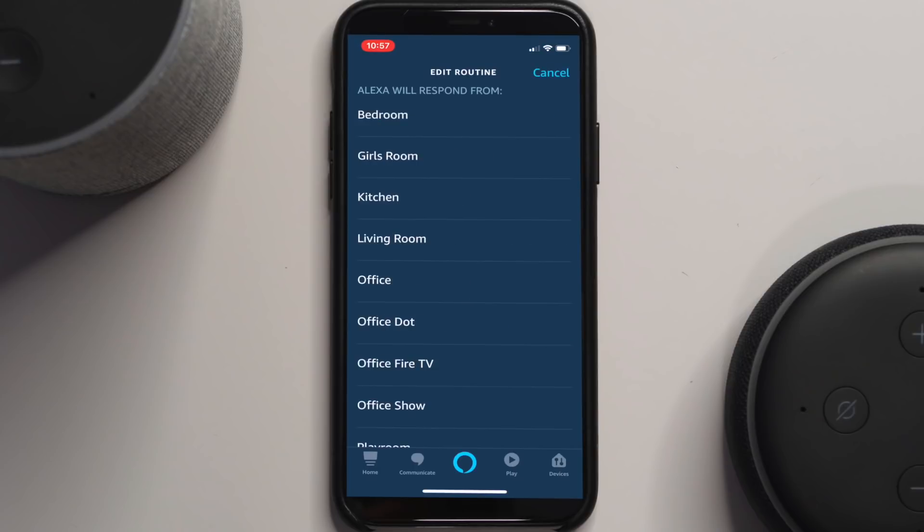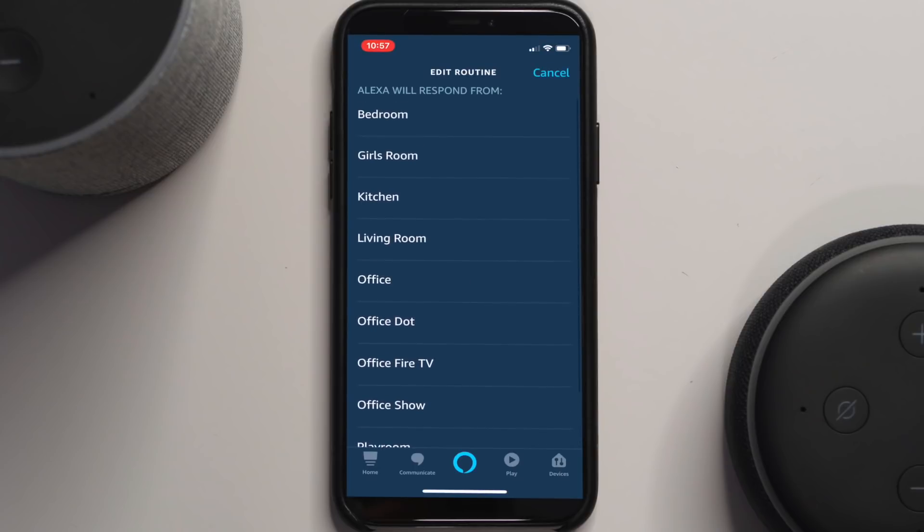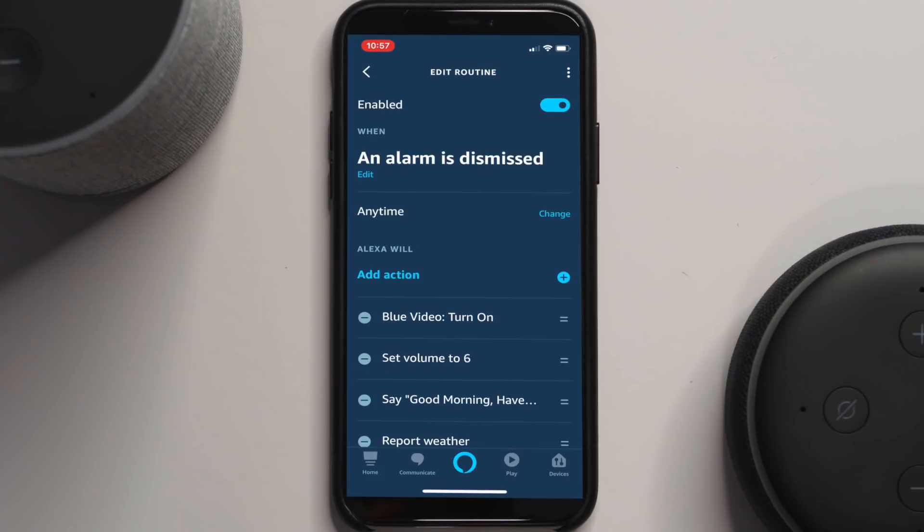If I wanted that to happen in the bedroom, I can select my bedroom Echo and set the alarm in there — it'll listen for that Echo. That's how you write them, nice and easy.